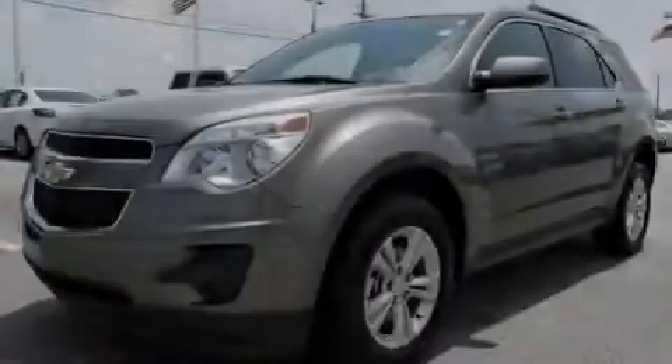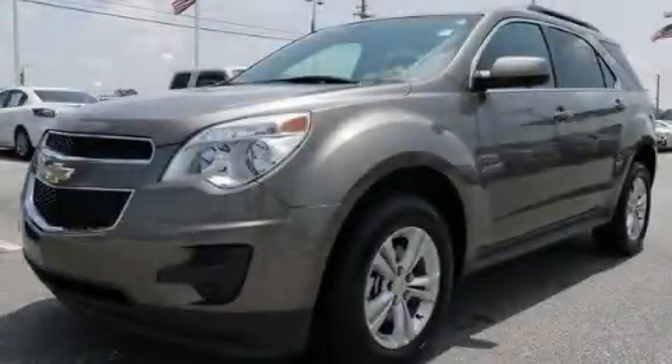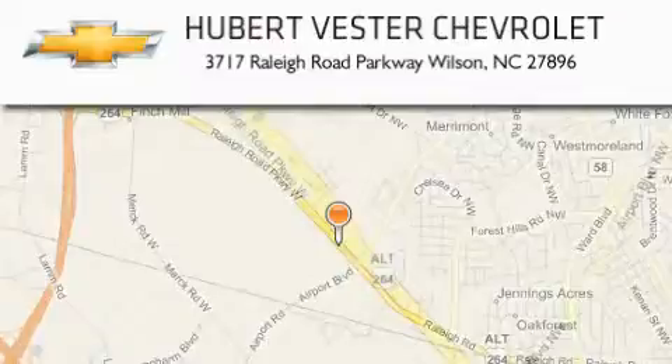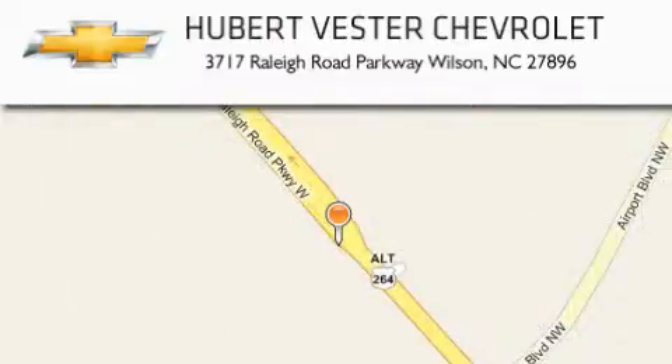Stop by today and test drive this automobile for yourself. Hubert Vester Chevrolet is located at 3717 Raleigh Road Parkway in Wilson. Our goal is to exceed all of your expectations to ensure that you'll return for future visits.